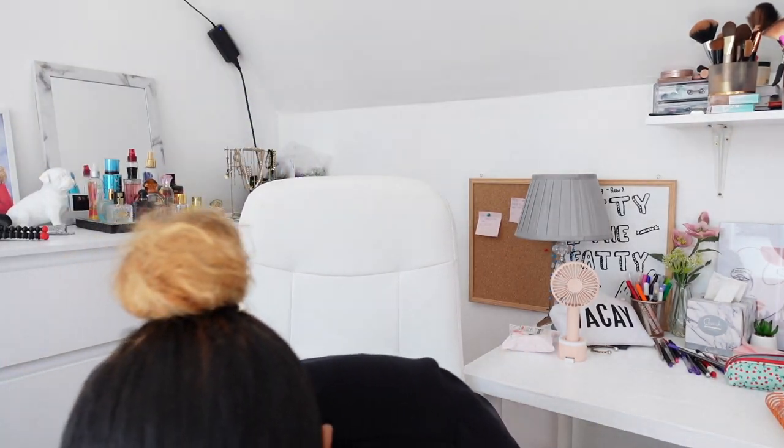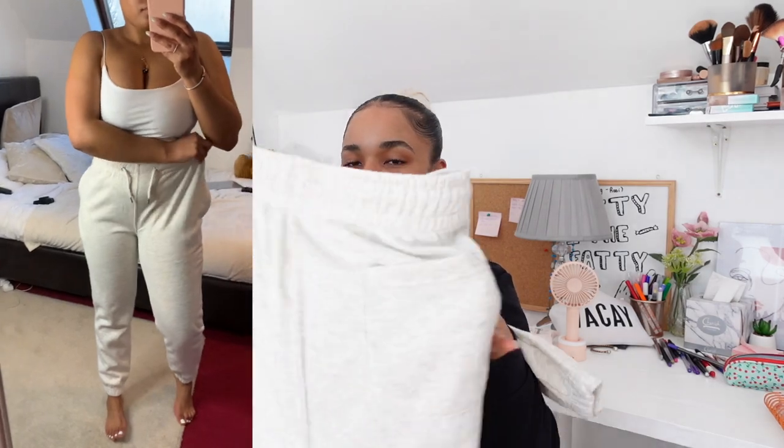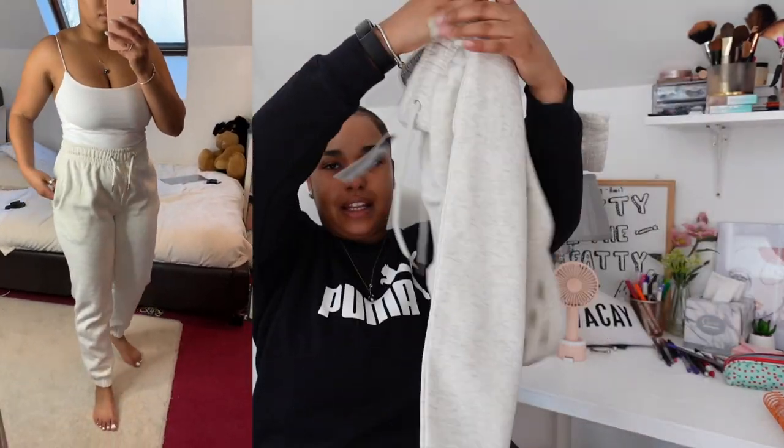I also got these tracksuit bottoms from the men's section. I love men's trackies — they're super nice and very baggy and oversized compared to the ladies' section, and they have pockets, which I absolutely love. I got them in a size medium for just £5. I wish they had a proper grey one because this color is more of a white-grey, but I got this one.